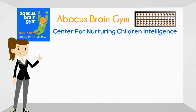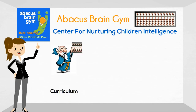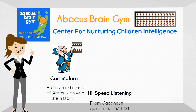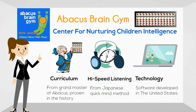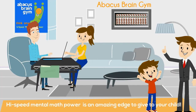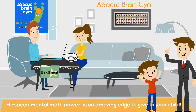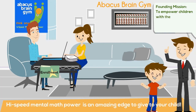Abacus Brain Gym's teaching method has revolutionized Abacus Math training. The curriculum has been tested for almost a century by the Grand Master of Abacus in Asia, the high-speed listening method from Japan, and the Abacus Explorer software from the United States. Abacus Brain Gym was developed following solid scientific facts — facts that hold true for every child. That's why we have such incredible results.